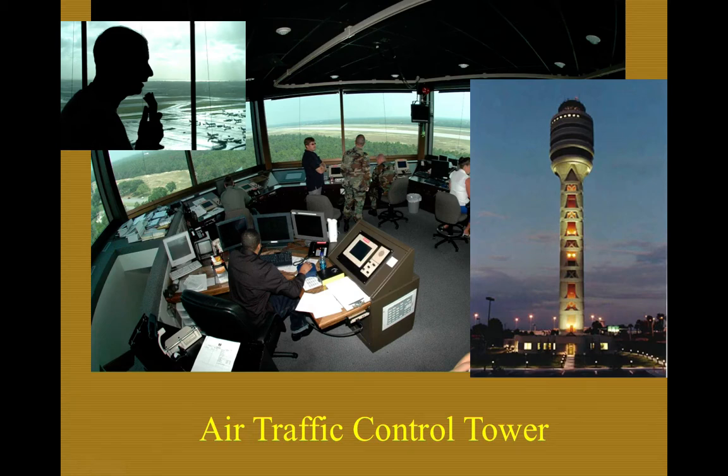The tower controller, otherwise called the local controller, controls the runways or the active runways. If an aircraft wants to take off or land, that is the local or tower controller. Even if you just want to fly through — say, a Class D airport — you'd talk to the tower controller on a discrete frequency.